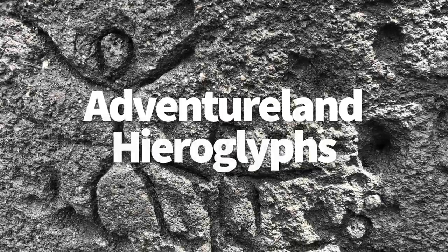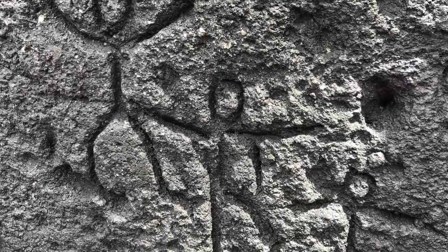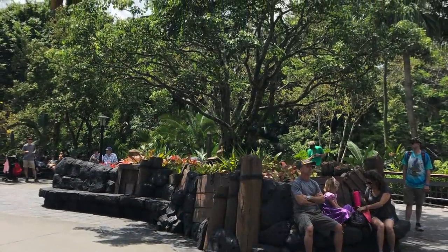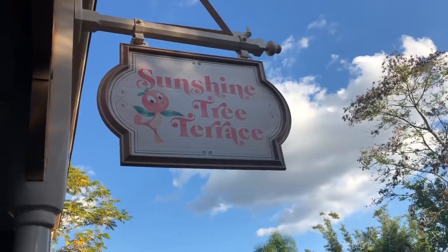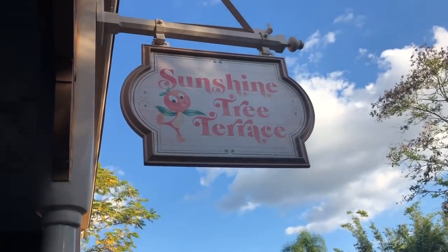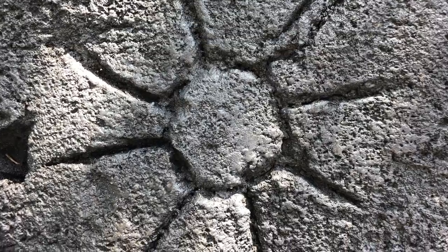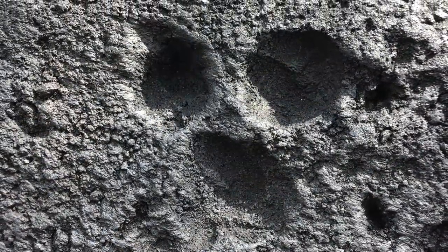Let's talk about those Adventureland hieroglyphs. Right next to the Swiss Family Robinson Treehouse in Adventureland, there's a seating area — which if you've grabbed a dollop from Sunshine Tree Terrace, maybe you've sat there. But have you ever noticed the hieroglyphs? There's quite a few animals and pictographs etched into the stone, and you can even spot a hidden Mickey.